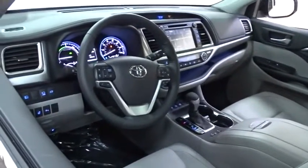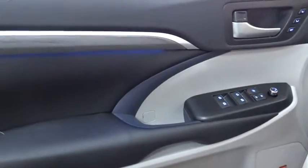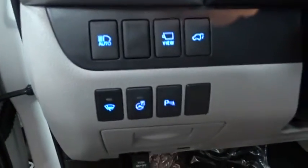Here are some of this vehicle's great options: power passenger seat, all-wheel drive, keyless entry, steering wheel audio controls, anti-lock braking system, backup camera, lane departure warning, stability control, traction control, power liftgate, navigation system.